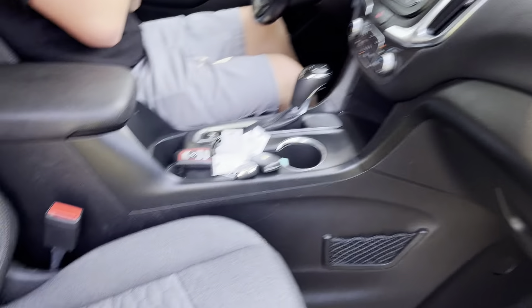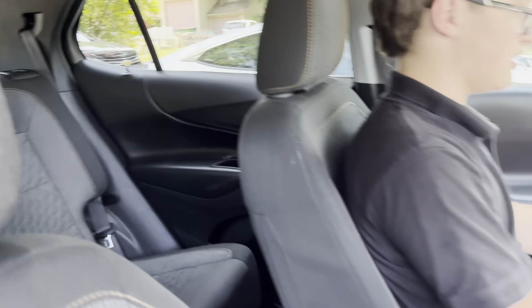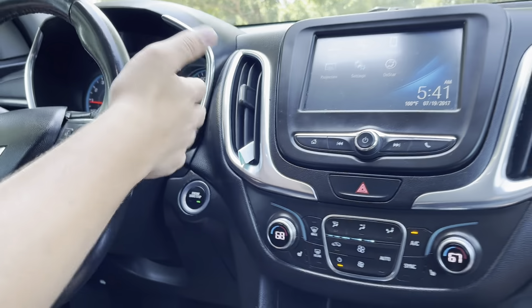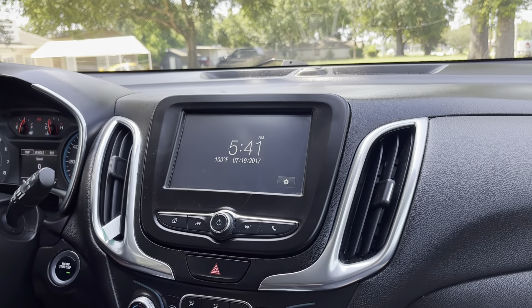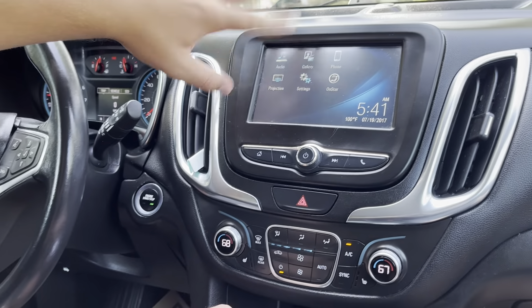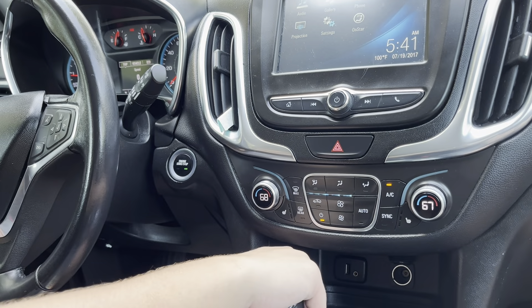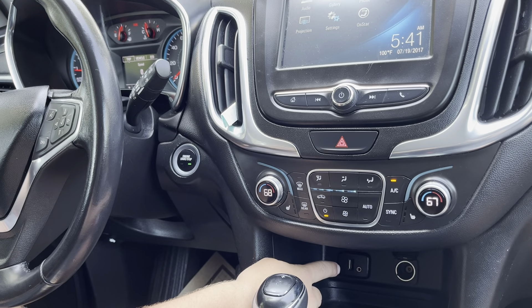The exact mileage of this car is 53,794, so not that many miles, and being a 2018 it is still very nice. We also have some really cool features such as a very good AC system, which is awesome because it is 100 degrees outside. We also have Apple CarPlay and Android Auto for projection — just plug your phone into the USB-A port.